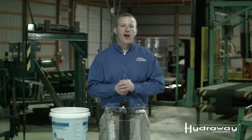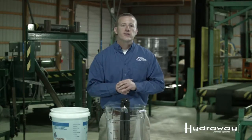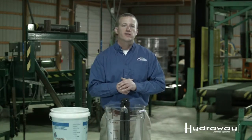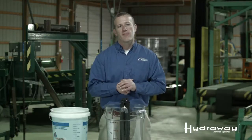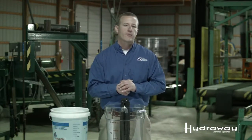We're going to do this test showing how fast water goes through double rows of six-inch Hydraway. The reason you might want to consider putting double rows of six-inch in your foundation is because of the hydrostatic pressure that may build up in your foundation. This will guarantee water will get away from your home.